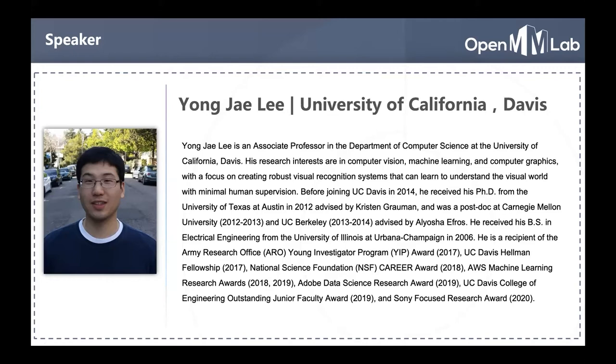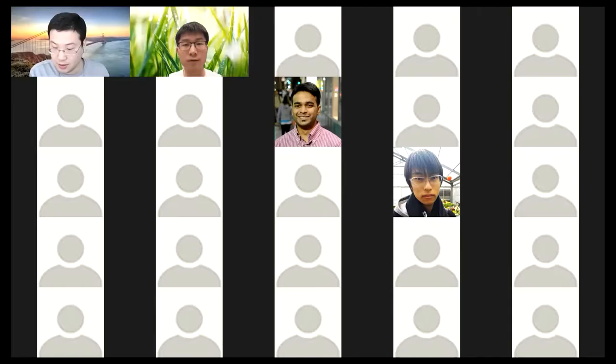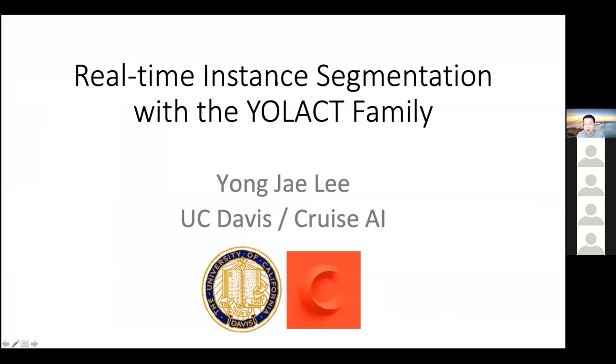Let's look forward to Yongjai's presentation. Thank you so much for having me here today.